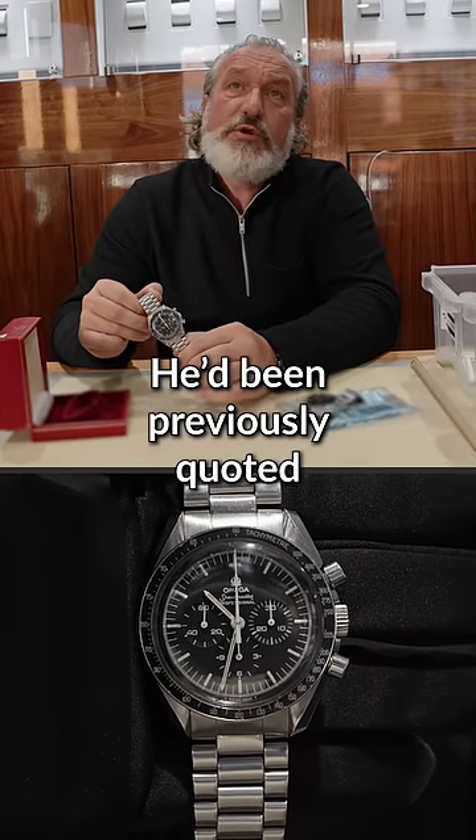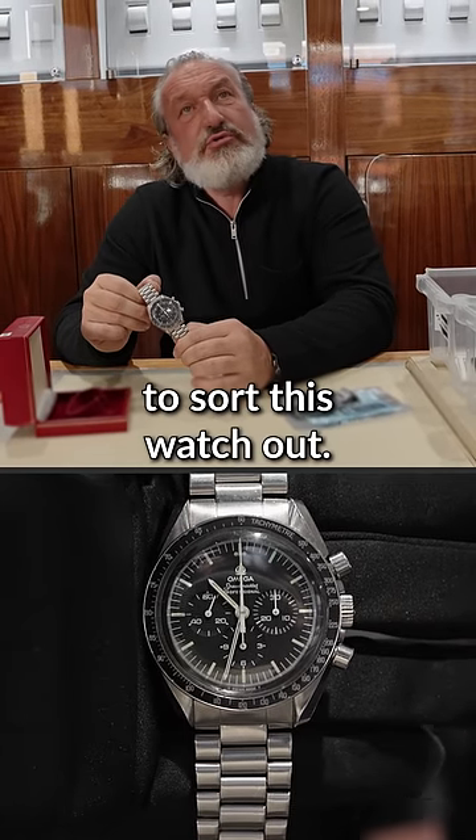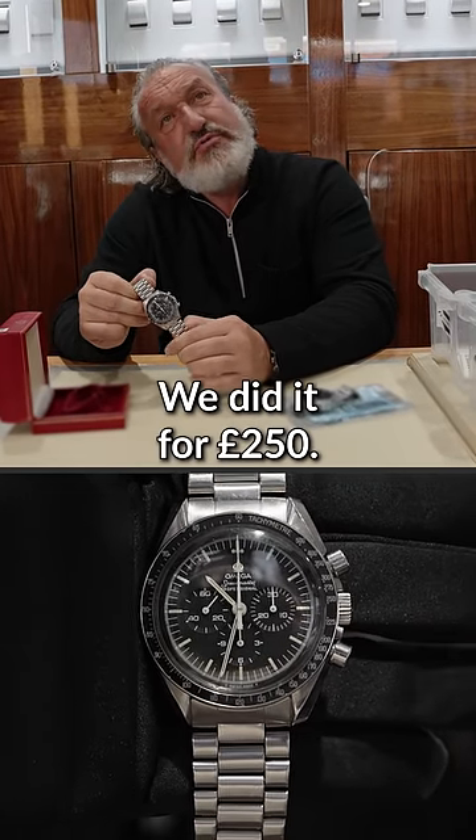He'd been previously quoted £400–£500 to sort this watch out. We did it for £250.